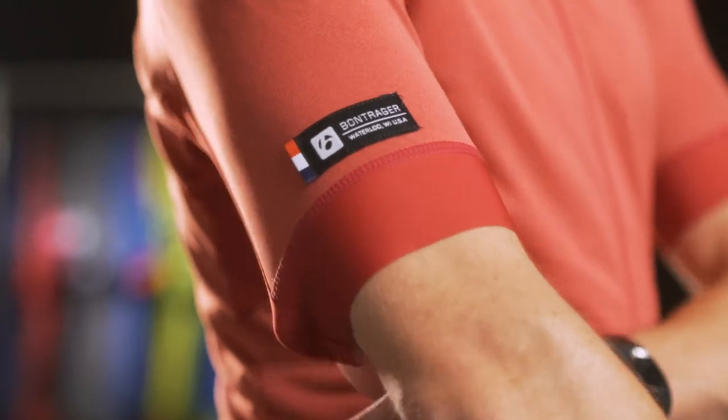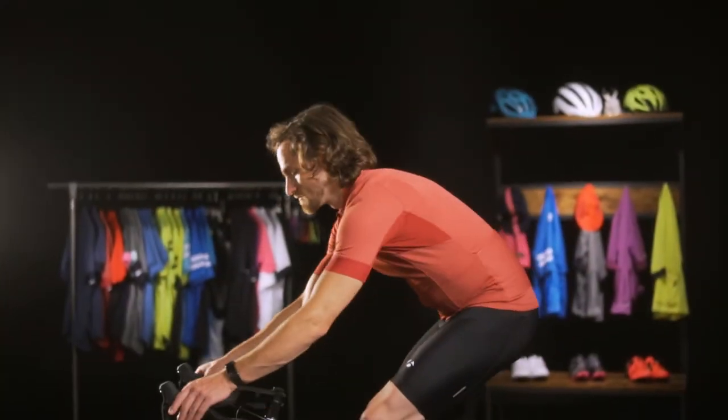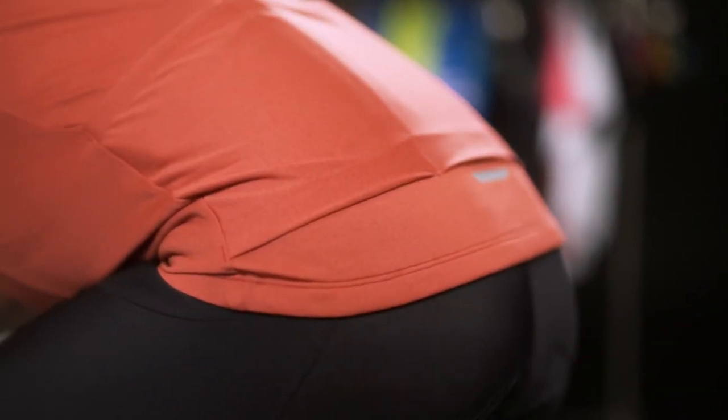The contoured silhouette and compression fabrics fit next to skin, which means this performance cycling top prevents items stored in pockets from bouncing and prevents fabrics from flapping in the wind. For a jersey that won't slow you down, reach for Velosis.